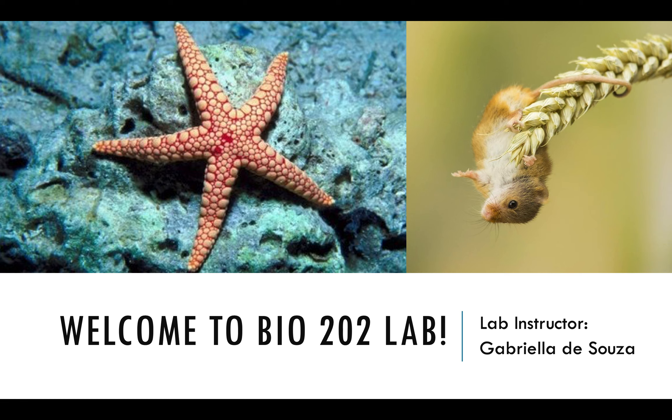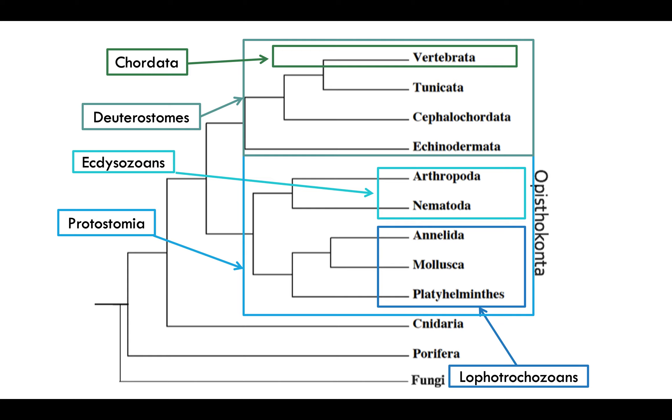We are at the last lab, lab number nine. Last time we went over Arthropoda and Nematoda, which were the ecdysozoans. This week we're going to be talking about what are called deuterostomes, and we're going to talk about four groups and then get to the specific group vertebrata, which is also labeled as chordata.